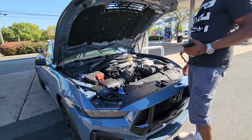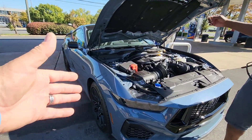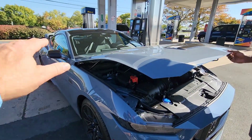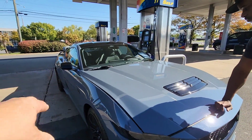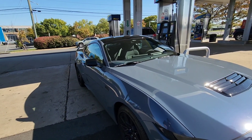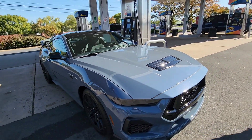If you wanted to start changing out the exhaust, maybe do some suspension, do different front coil springs, put the Steeda up front — the H-pipe fits. H and X-pipe fit both the previous-gen S550 series and the S650 series, so the exhaust is interchangeable.